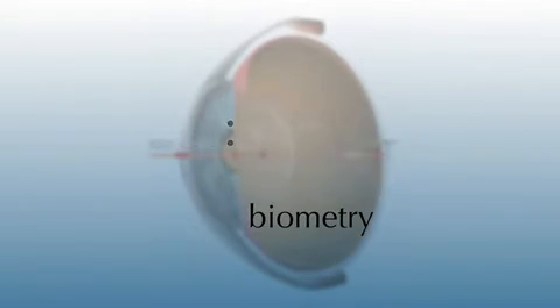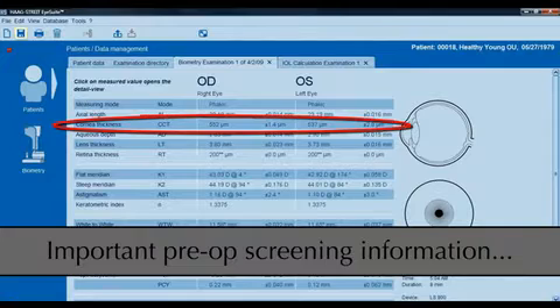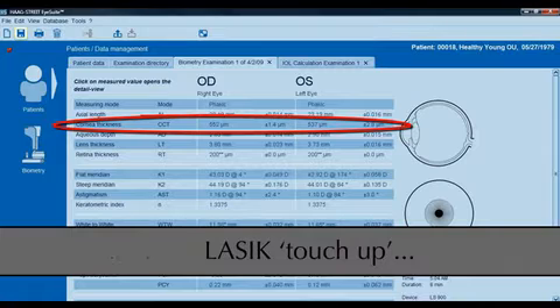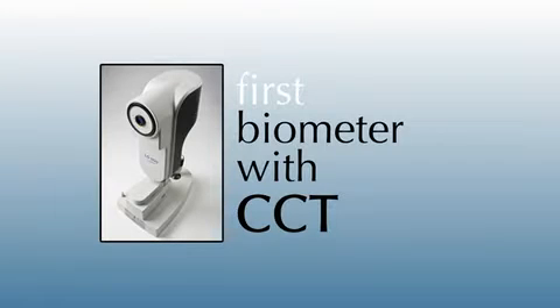Several ophthalmologists agree that central corneal thickness provides important pre-operative screening information on conditions such as Fuchs dystrophy and gutta. It is also important when planning for LASIK touch-up or limbal relaxing incisions. All biometers previous to LENSTAR lack this essential measurement.